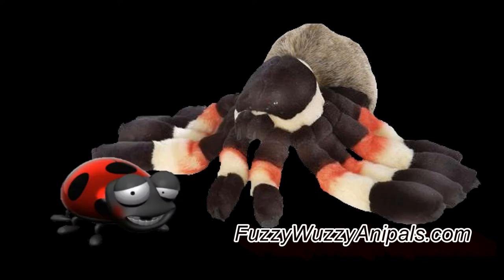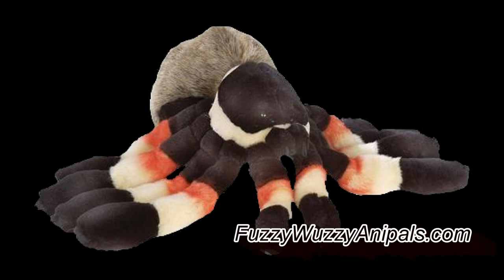Unlike insects which have two compound eyes, spiders have eight simple eyes. This gives them a wide range of vision. All the better to see you with, my dear. Yeah, there is an actual arachnid called a wolf spider, and it pounces on its prey, but it's not the same species.